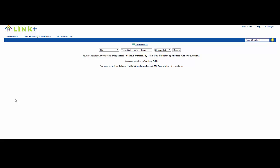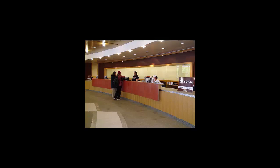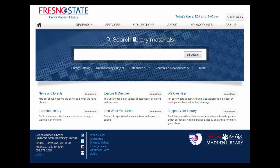When your book arrives, you will be emailed to pick it up from the circulation desk. Remember, you can always email, call, or chat your questions for research help to the Start Here desk from the library's homepage by clicking on the Ask Us tab.